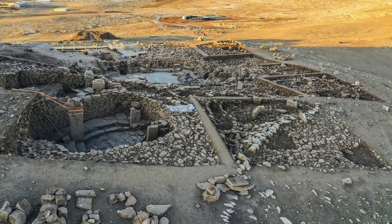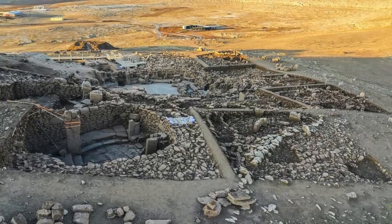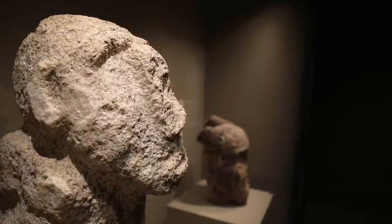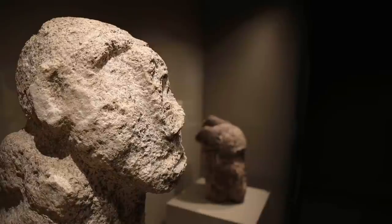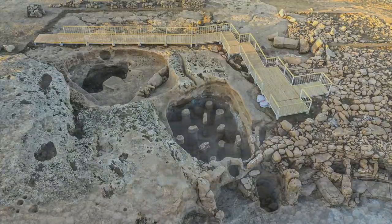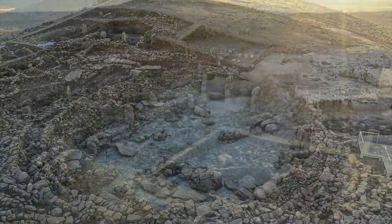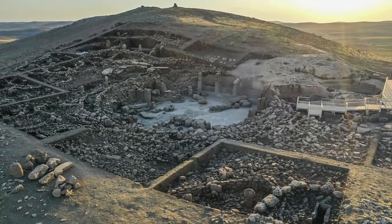So far, more than 250 T-shaped pillars have been found at the site, a number of which contain animal motifs. But it's the three-dimensional human sculptures and the abundance of stone human heads that are really capturing the imagination. A number of fantastic drone photographs have also been released that show the archaeological site after extensive excavation, and we can see clear similarities yet also clear differences to Göbekli Tepe.